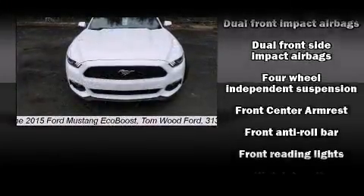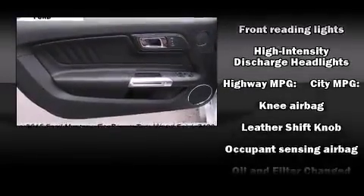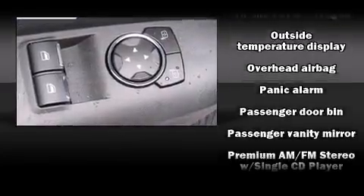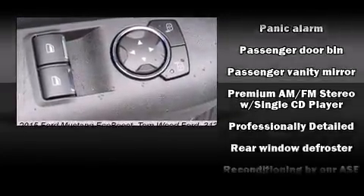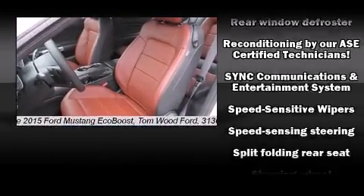Ford ensures the safety and security of its passengers with equipment such as front-side impact airbags, a panic alarm, and four-wheel disc brakes with ABS. With electronic stability control supplementing mechanical systems, you'll maintain precise command of the roadway.